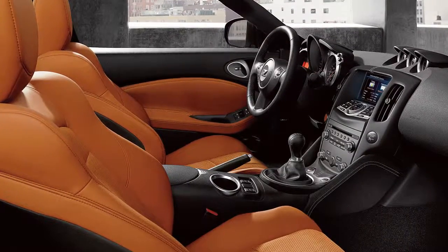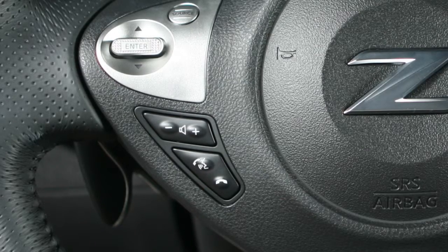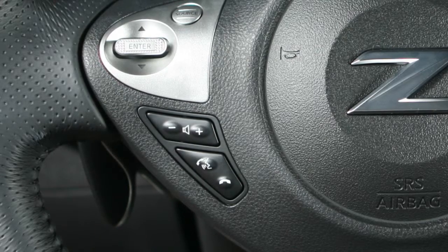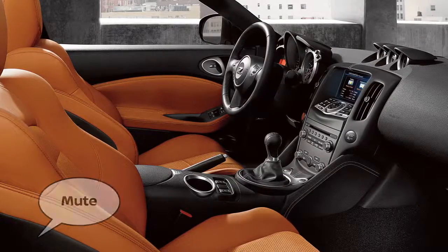While a call is active, pressing the phone send button on the steering wheel allows additional voice commands, including "Send" to input digits, "Transfer Call" to switch the call from the Bluetooth system to the handset, or "Mute" to mute your voice to the other end of the call.